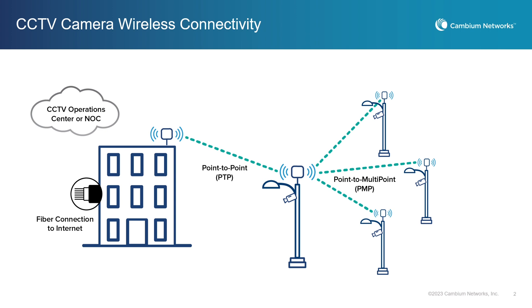Additional cameras and access points can also be linked together using point-to-multipoint topology.